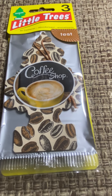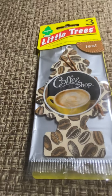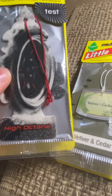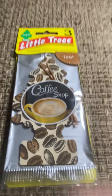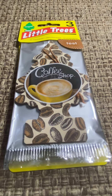This is the Coffee Shop Little Tree air freshener — one of the newest ones they have. It released in 2023 alongside Vetiver, Cedar, and High Octane. I reviewed High Octane last time, so this time it's Coffee Shop. It was originally released in 2021 in Europe.